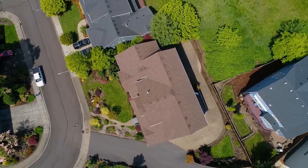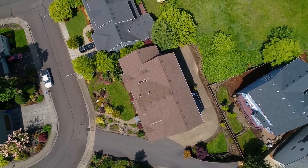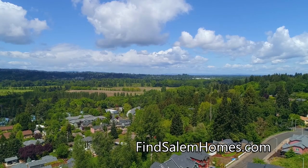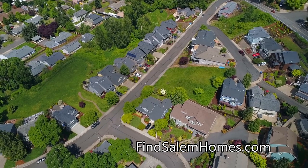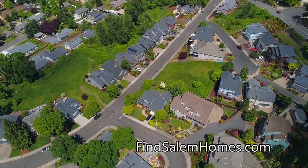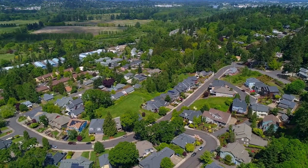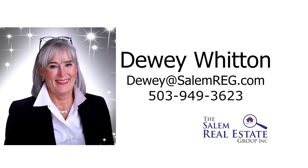A gorgeous five-bedroom, three-and-a-half bath home in a fantastic South Salem neighborhood — it's all here ready for you to call home. For more information or to schedule your own personal tour, please contact Dewey Whitten with the Salem Real Estate Group at 503-949-3623.